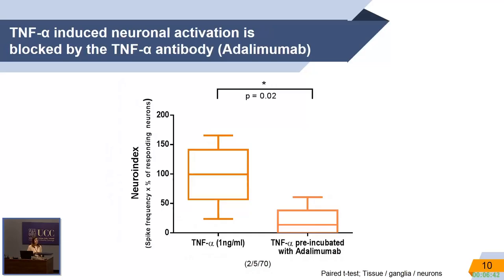Our next question was: what are the mediators in the serum driving the response in patients? Our first idea was TNF-alpha, as these patients are known to have increased TNF-alpha. As a proof of principle, I applied TNF-alpha to the neurons and saw an increased response, which I could block with Adalimumab.